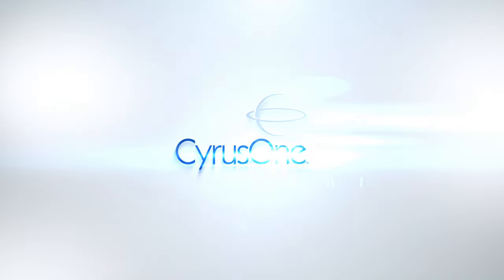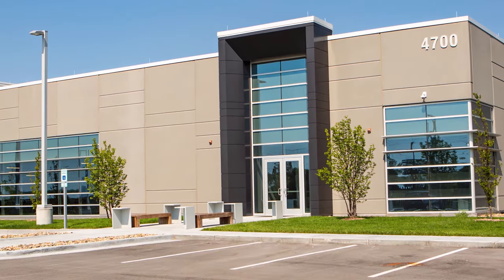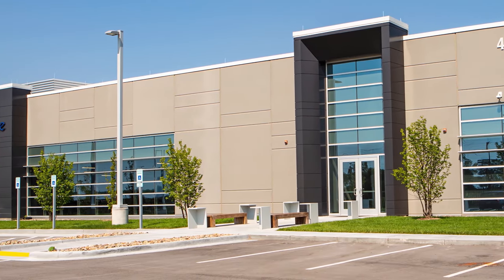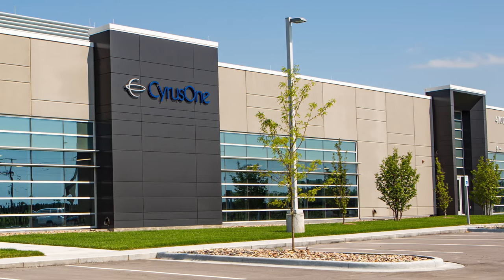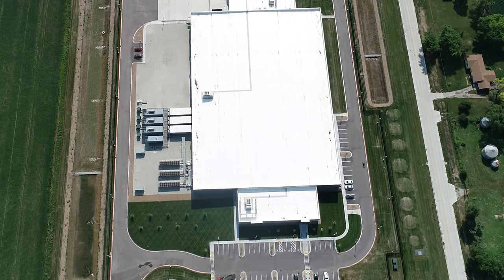Strategically located in Council Bluffs, our Iowa-based data center is a state-of-the-art 216,000 square foot facility that will contain 120,000 square feet of raised floor white space at full build.